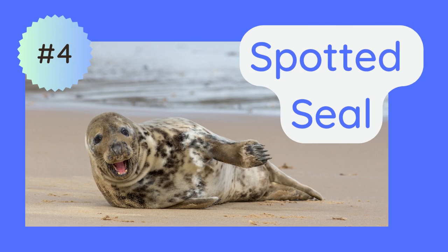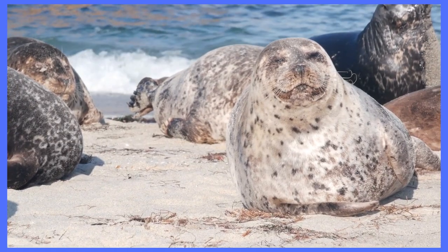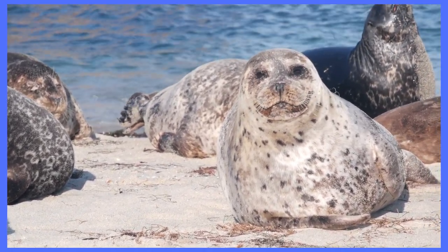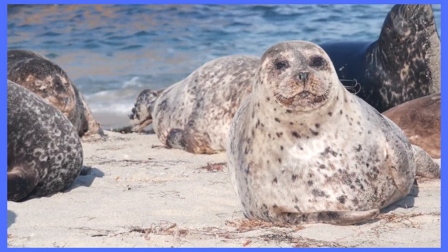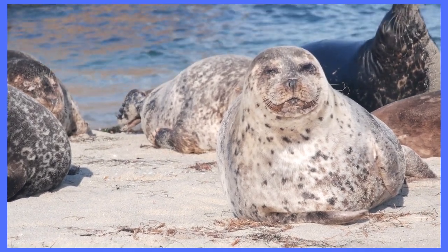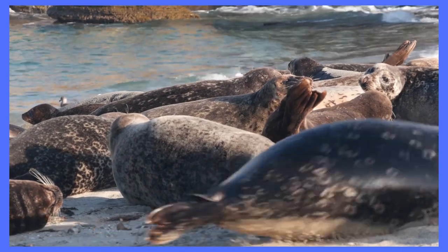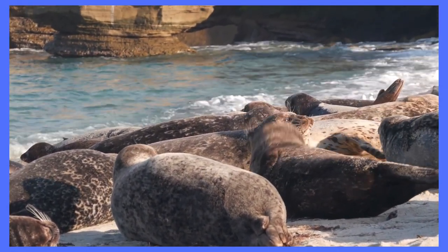The next seal is the spotted seal. This seal is found primarily in the North Pacific and it has a distinctive spotted coat that ranges from light to dark gray. Spotted seals can weigh up to 370 pounds and they are known for their agility and speed in the water. They are social animals and they spend much of their time in large groups on ice floes. Spotted seals are preyed upon by polar bears and killer whales.